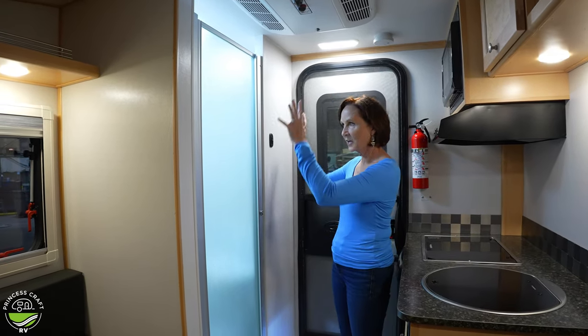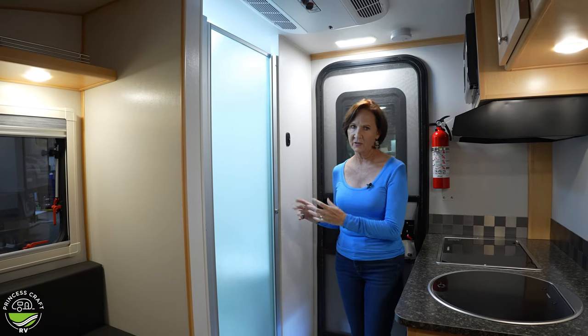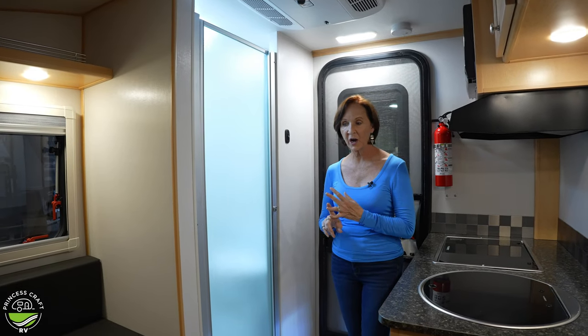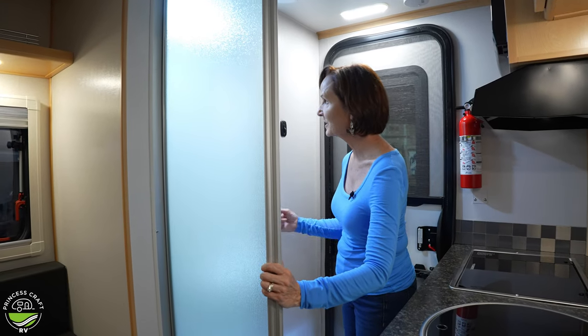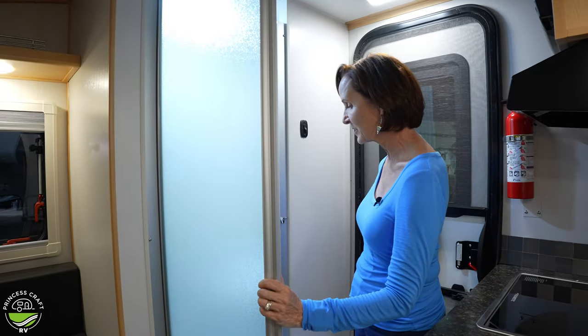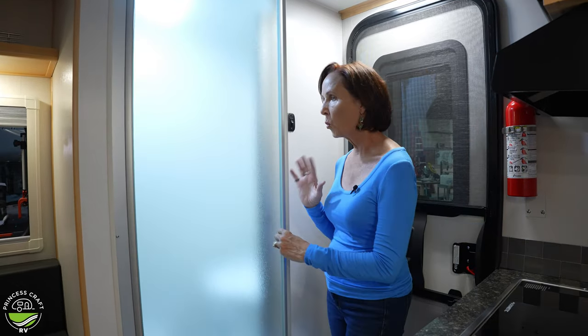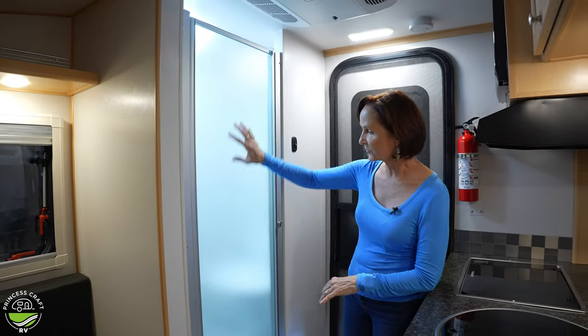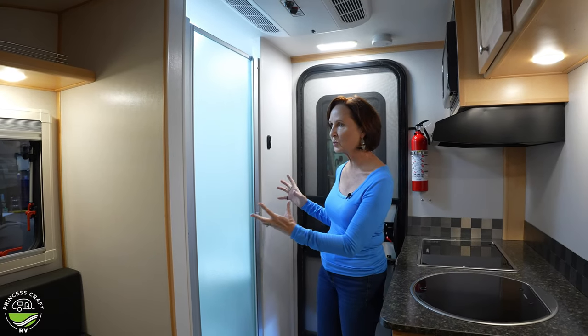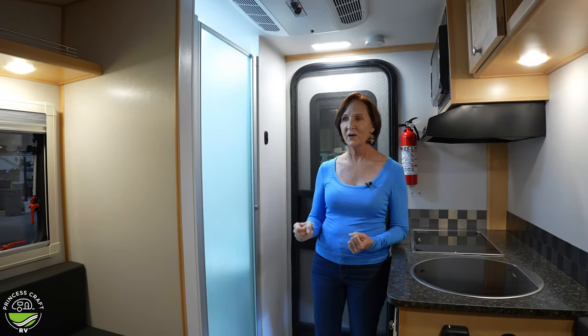This is a standard wet bath, so it's got the toilet and the shower in it. When you open it up, you'll see there's a cassette toilet here, the handheld shower at the top, just one compartment, but very usable. I love the frosted glass — it just gives you a nice space here. Now as you move into this area, again, this is all the same in both.